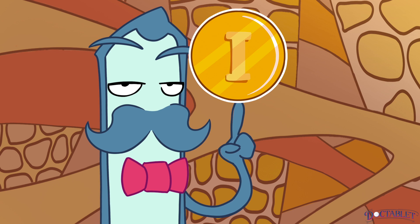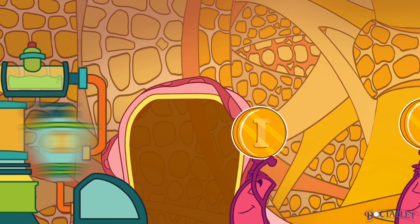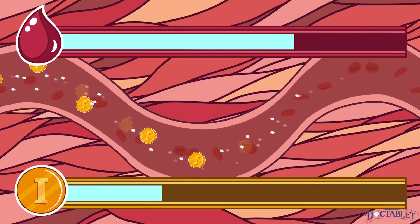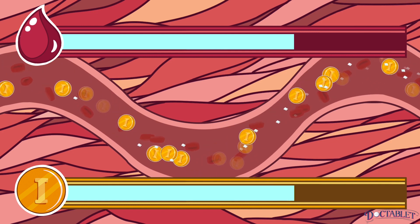The pancreas lowers blood sugar by producing a hormone called insulin. Insulin is made by very specialized cells that react to blood sugar levels. If blood sugar levels increase after eating a meal, insulin secretion rises accordingly in order to keep sugar levels steady.